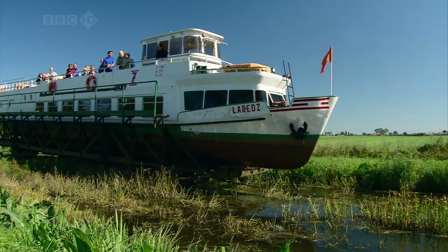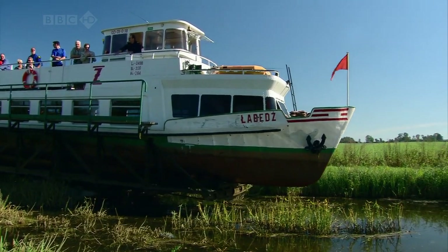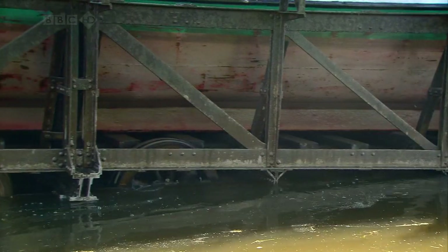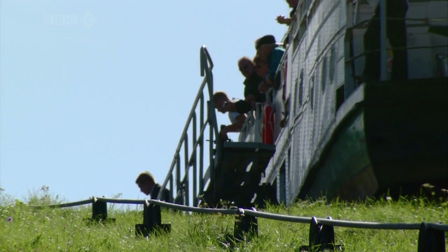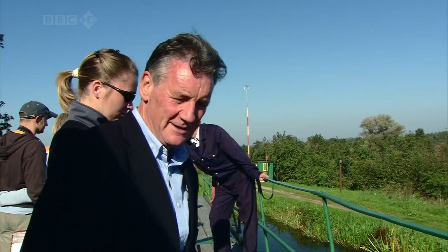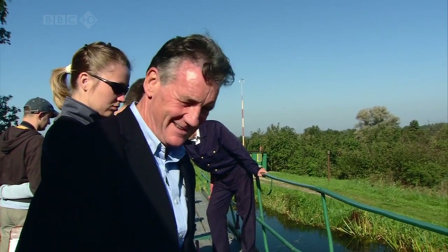Once over the hill we're eased gently back into the water. This whole wonderful Heath Robinson process will happen four more times before they reach Ostróda. Amazing — we've come over the hill, the rails have led us up, we're now back in the water again. There ceased to be a railway; we're now a boat again. Extraordinary.